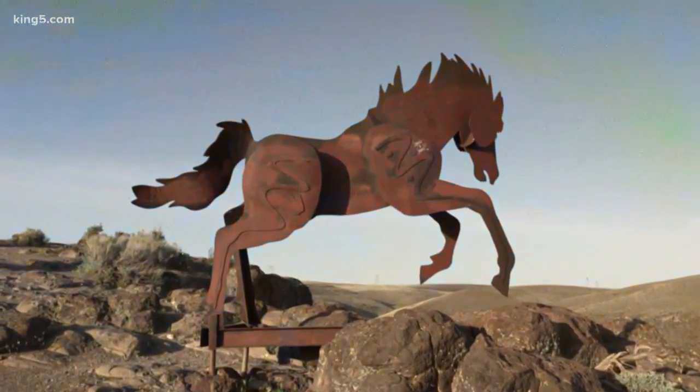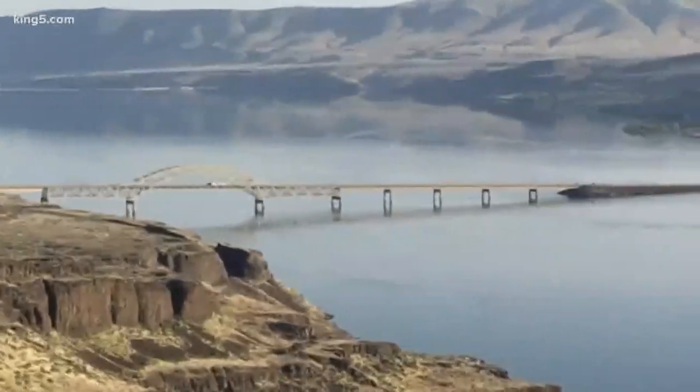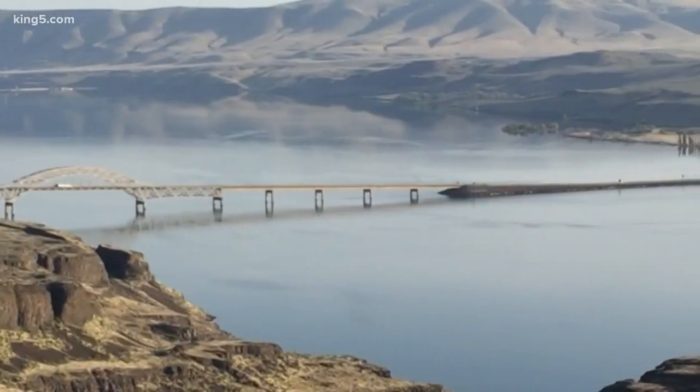It's not so much a hike as a short jaunt up a hill, about a quarter mile from the parking lot below, but this area offers gorgeous views of the river and surrounding landscape.